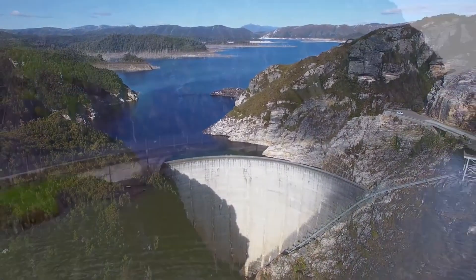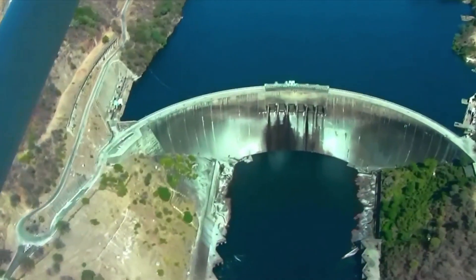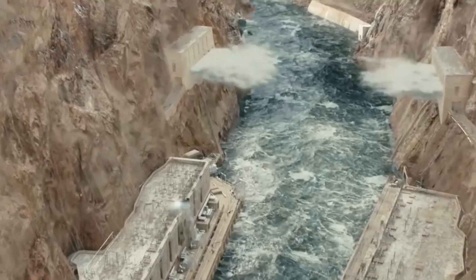Have you ever explored the world's most perilous dams? If not, in today's video we'll be delving into the top 10 most hazardous dams you might not have come across before.